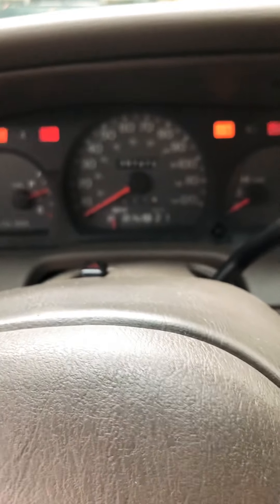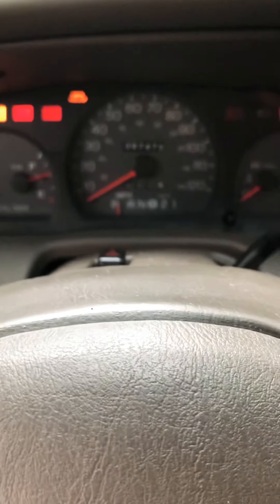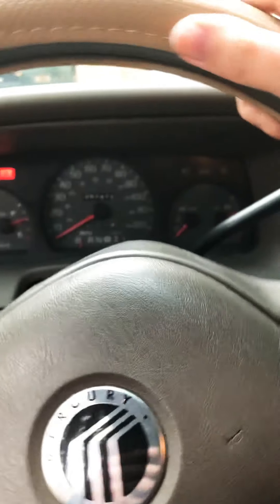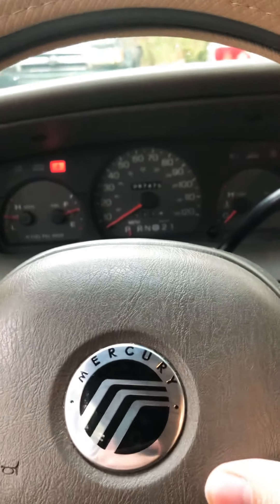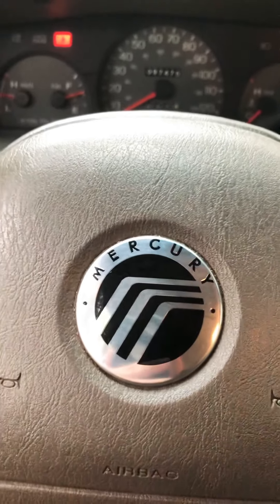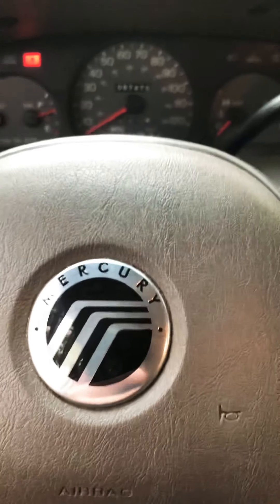Without further ado, let's start it up. Beautiful — look at that. The horn works too. Very nice.